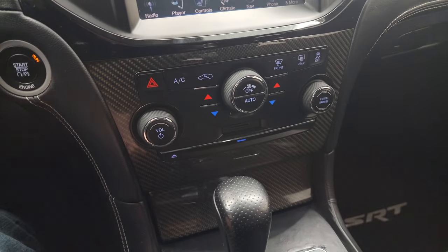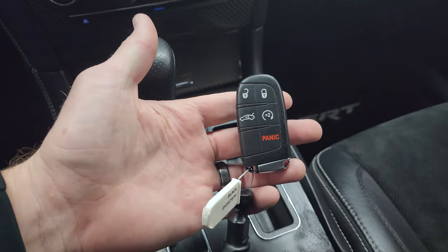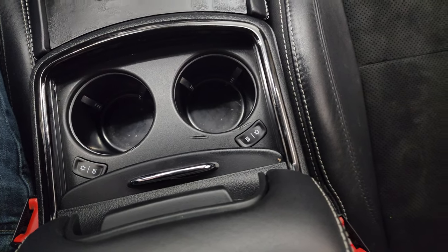Down here you get your tactile volume and tune controls, push-button start, your five-speed automatic transmission shifter, and here is your keyless entry with remote start. You also get heated and cooled cup holders on the center console.